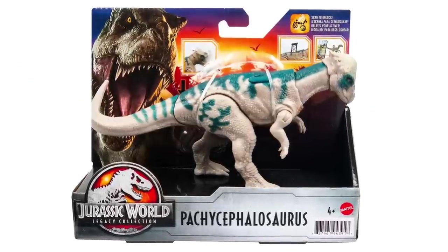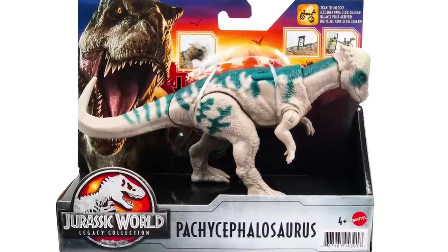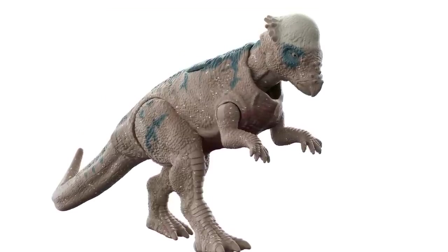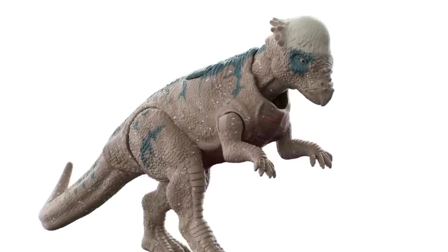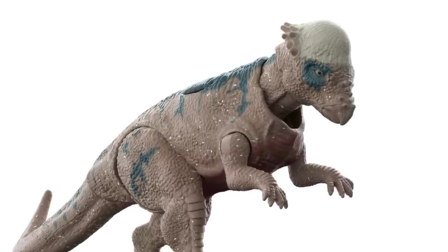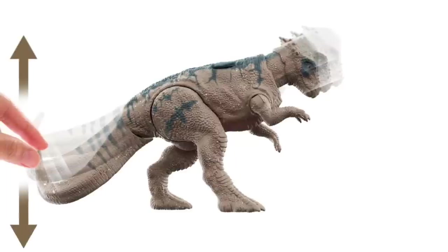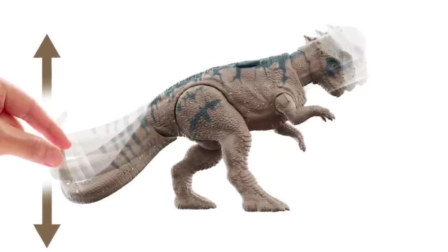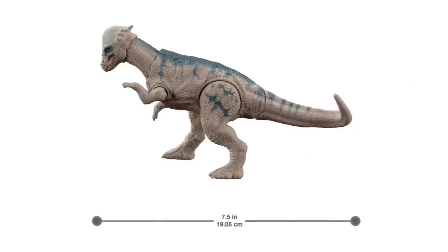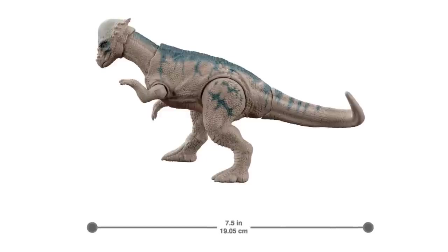Rounding out the Legacy Collection is Pachycephalosaurus — probably the least disappointing of the three. It's supposed to be the Lost World Pachycephalosaurus, which is funny because when Legacy Collection first came out we already got a pretty faithful Lost World Pachycephalosaurus. This new one still looks somewhat similar to the movie version, but not different enough that they really needed to make another one. It's a little more vibrant and saturated, with the same action feature where manipulating the tail causes the head to butt back and forth. A lot of collectors find this sculpt a bit odd with the weird legs.